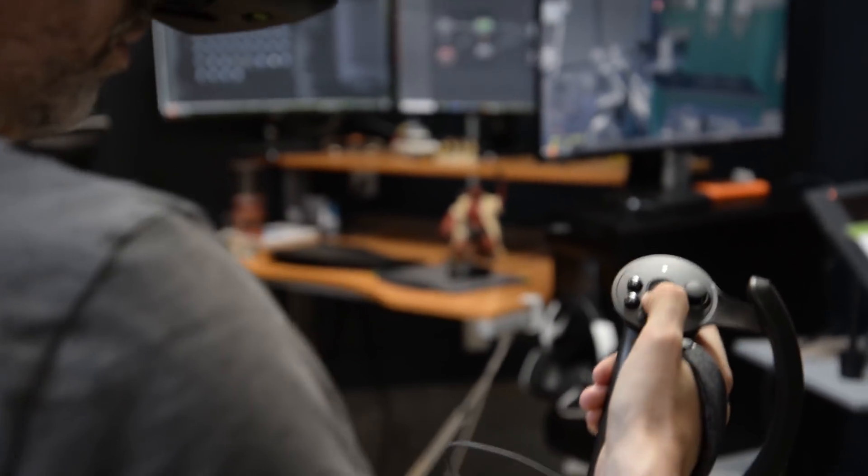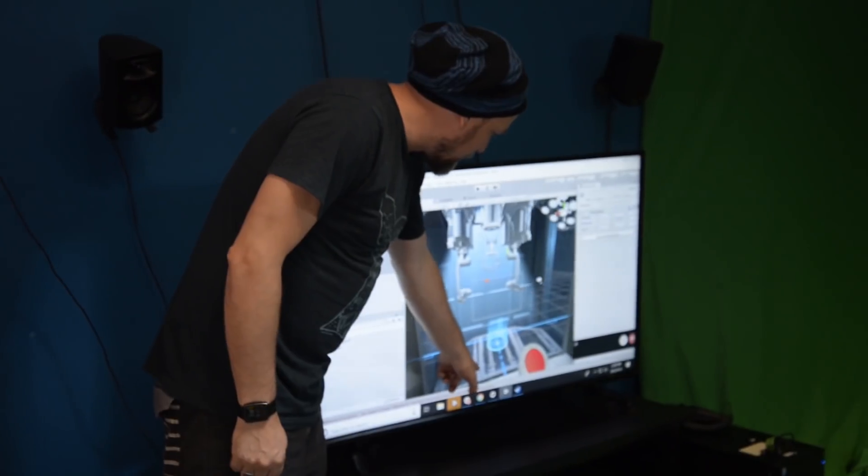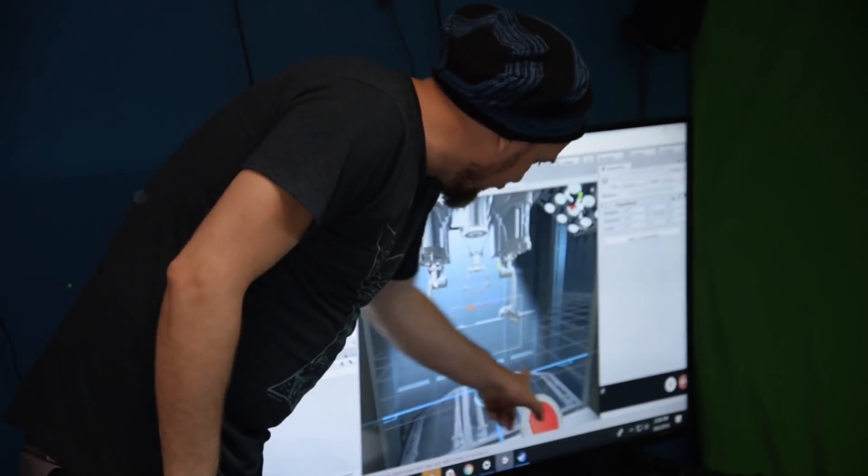We started talking to Valve about what would be a good sort of onboarding experience for Knuckles, and Aperture Labs always, in early VR demos, was like an ideal place to be highly experimental. The first thing we had to do was kind of break down what makes stuff in the Aperture universe look the way it does. So we started analyzing those games, taking a look at what the aesthetic is, breaking that down.